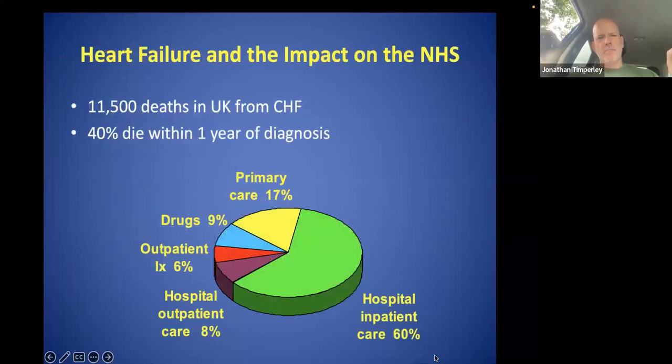Heart failure is a big problem. This is UK data: 11,500 annual deaths from heart failure, and up to 40% of those will die within the first year of diagnosis. When we look at where money is spent on these people, 60% is spent on in-hospital care. CRT has been shown to improve mortality, reduce symptoms, and also reduce hospitalization. When you have limited resources, if we can do something that reduces hospital admissions, that is a good thing.